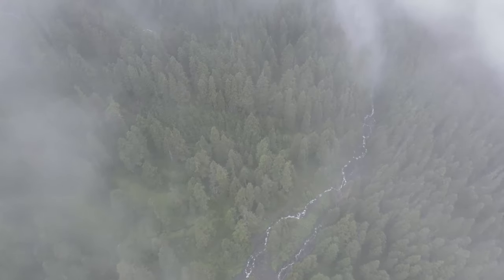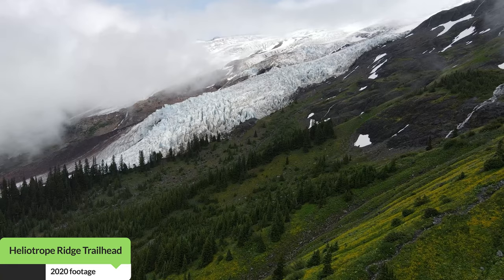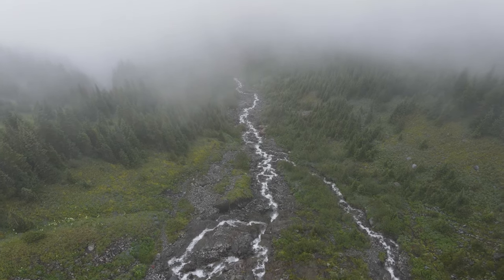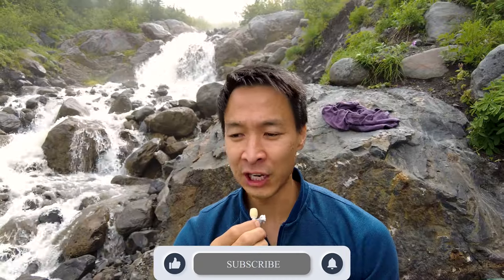I initially did this hike back in 2020, around August or September. I figured 2021 would be another good time to come back. Last year when we did it, it was very foggy. Unfortunately, we were unable to really see the glacier until we were making our way back down, where I had to get my drone and fly out to get a good aerial shot of the glacier.